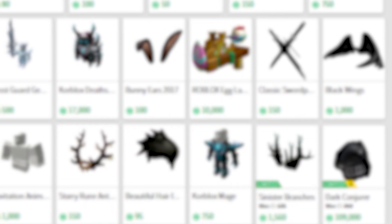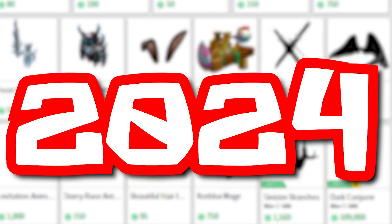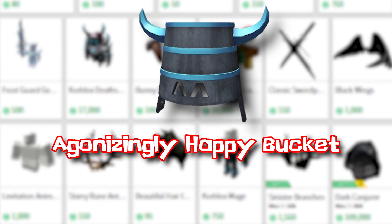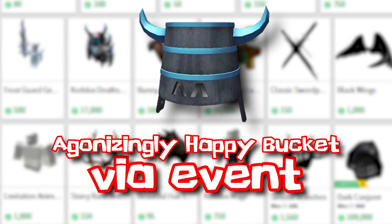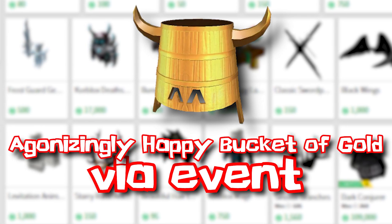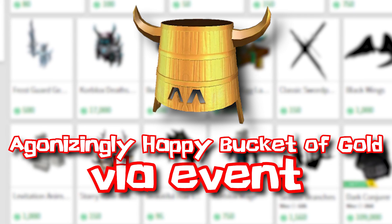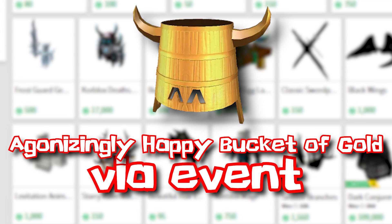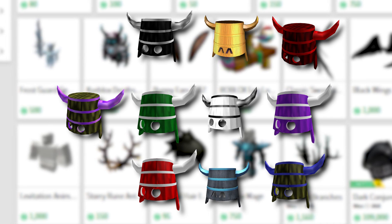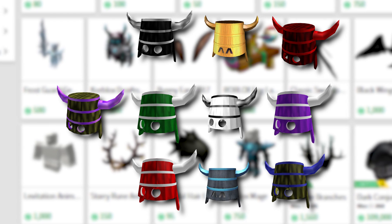And finally, the Doom Buckets were brought back for the Hunt, the Classic event, in 2024, although they had a new mesh compared to the older hats. The Agonizingly Happy Bucket could be obtained by buying it with 10 Classic tokens in-game. The Agonizingly Happy Bucket of Gold was the same, however you also had to purchase the item for 329 Robux once you unlocked the regular Happy Bucket. Doom Buckets are awesome, and I'm a bit sad to admit that I've never owned one — not counting the Happy Buckets from the Classic — but one day I will, I promise you that.